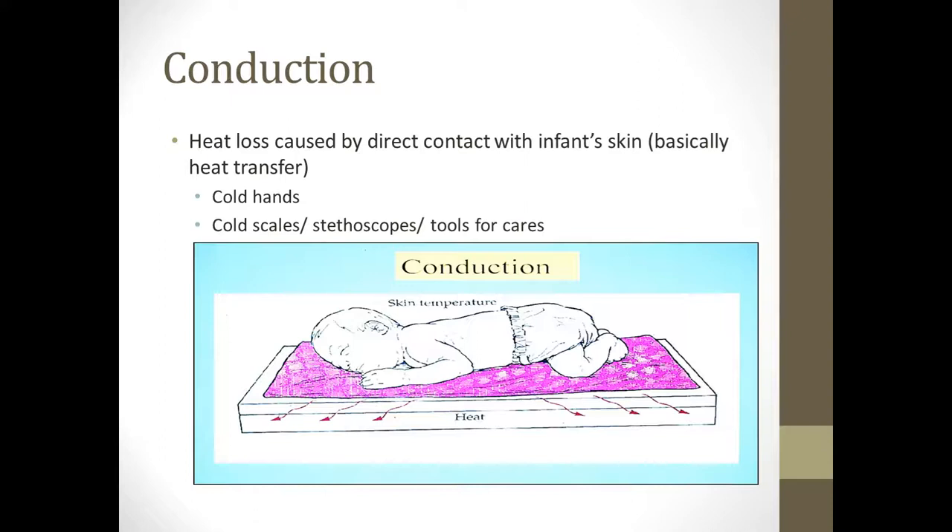Conduction is heat loss through an object in direct contact with the baby's skin. Nurses often have cold hands, so heat can transfer from the baby's warm body to the nurse's cold hands. Any time we put them on a cold scale or use a cold stethoscope, they may lose heat that way. In the NICU, they actually keep the bell of the stethoscope inside the incubator just to keep it warm. Those tiny babies don't need much to become cold and start having cold stress.